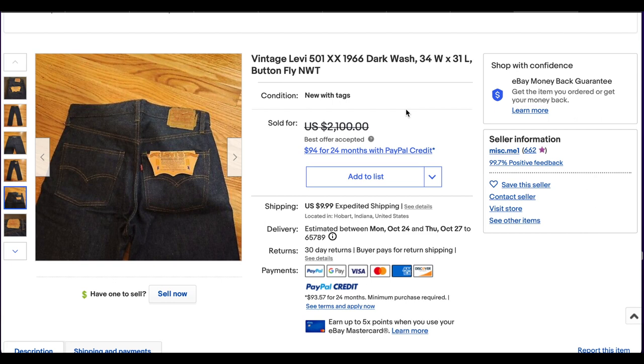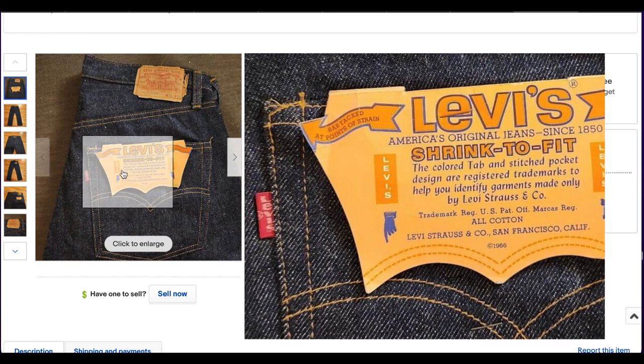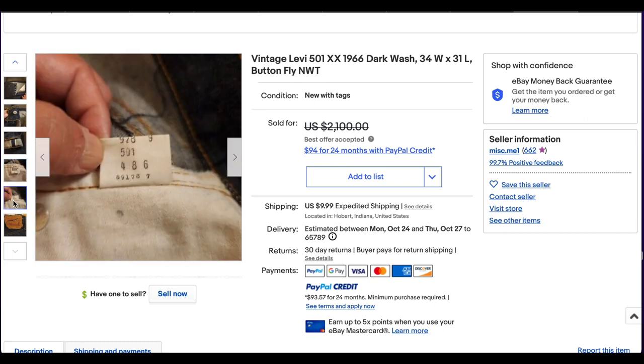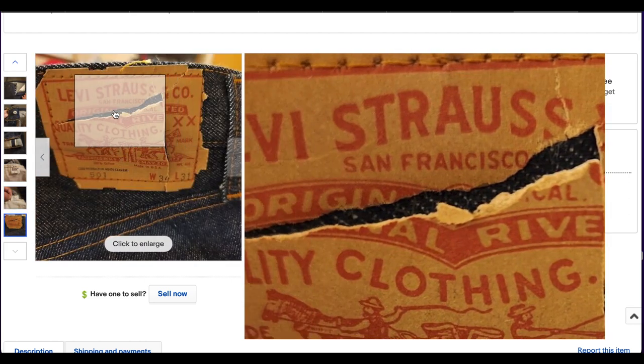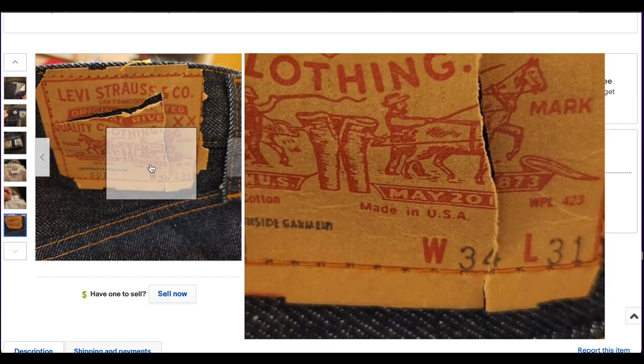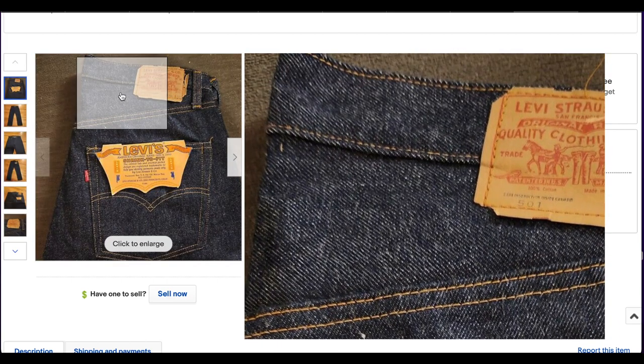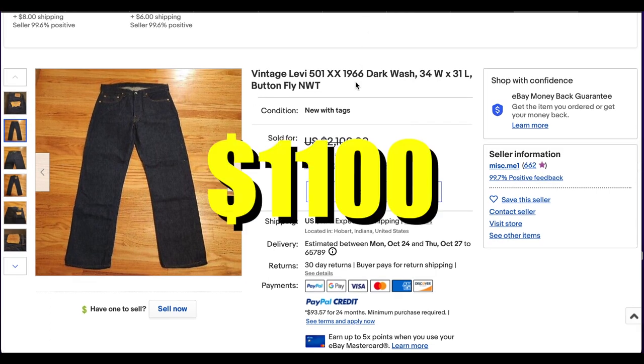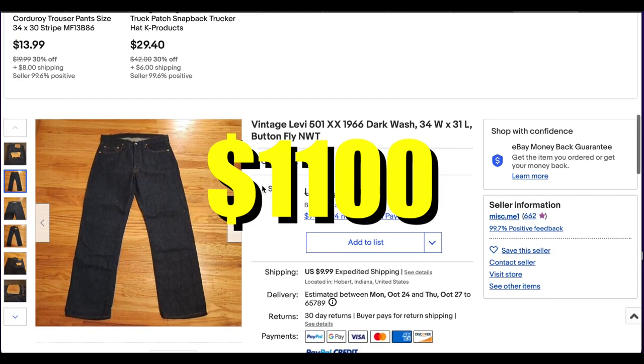Then we have another deadstock pair, but these are 501s — the 1966 model. This is a much more wearable size, 34 by 31. Beautiful shrink-to-fit jeans with a Little E. Looking at the date, probably around 1978. Beautiful pair. There is some damage here on the patch, which is unfortunate but does happen, especially depending on wherever it was stored. Otherwise it looks like it's in beautiful condition — lots of beautiful blues. These old deadstock pairs are going to be harder and harder to find as they get bought and then worn. This incredible pair did sell for $1,100 plus shipping.